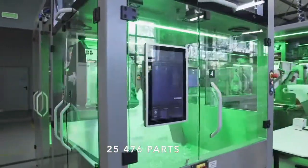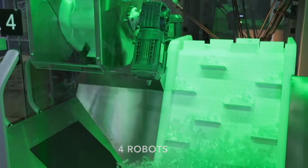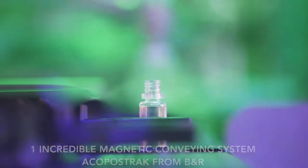25,476 parts, six CPU controllers, four robots, one incredible magnetic conveying system — ACOPOS truck from B&R.